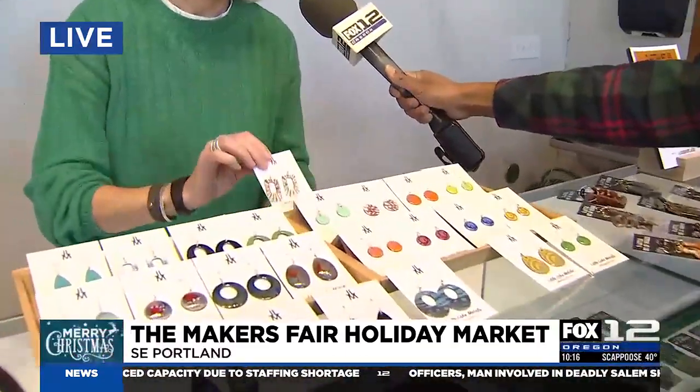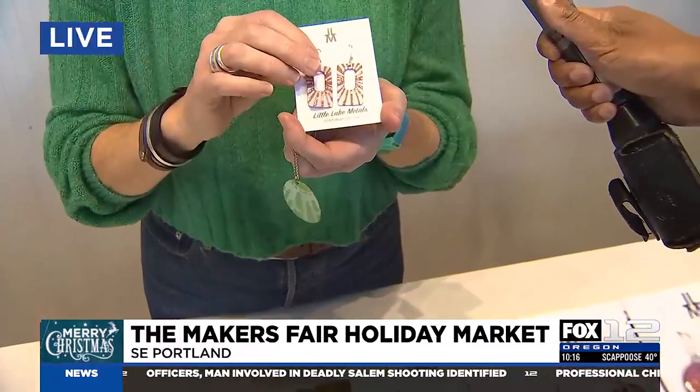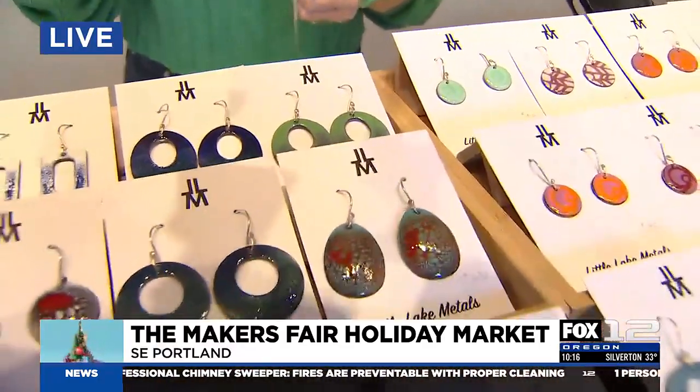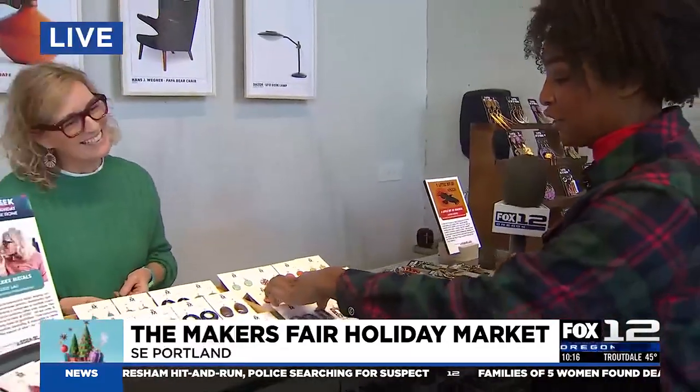Tell me about one item you think would make a great gift. This is just a pair of earrings — enameled, with lots and lots of layers of glass that I hand fire over and over again. They go with everything, colorful, strong, and light. Makes a great holiday gift, and it's all handmade in my garage. And you're actually wearing a version of these earrings right now, and they look so great.